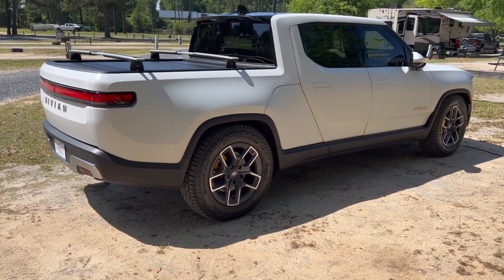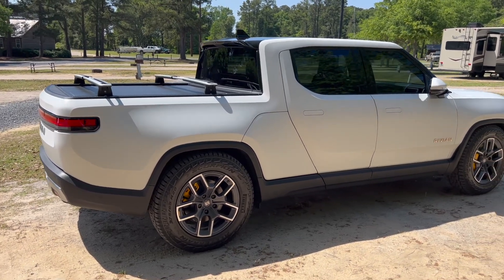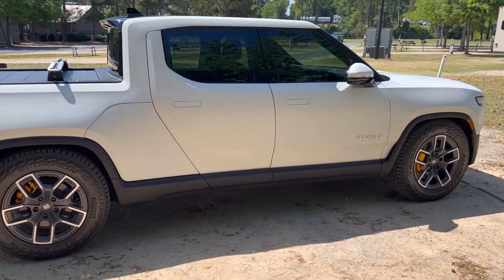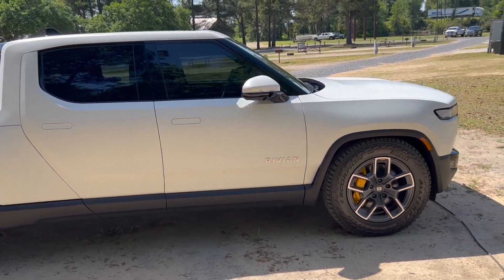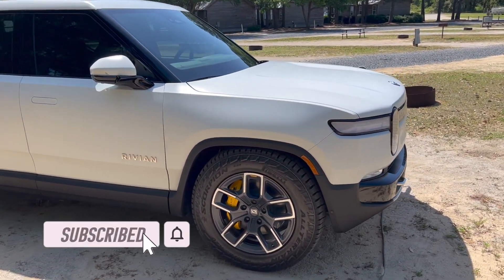Hey everyone, how's it going? Welcome back. So I had a once-in-a-lifetime opportunity to see and drive this Rivian R1T up close. My buddy Ben, his brother Jimmy, actually helps run the Rivian Stories page on YouTube, which I'll leave a link down below. But here's the Rivian R1T.